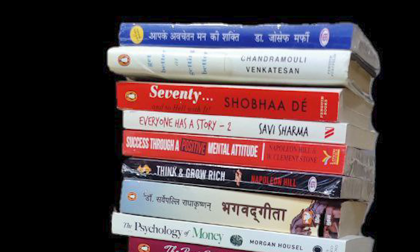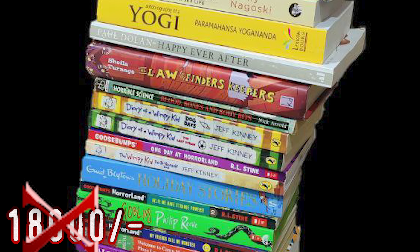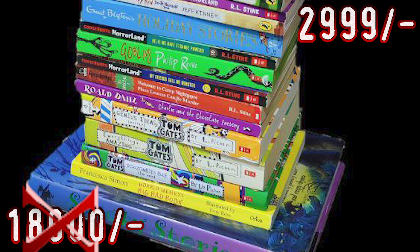Hi everybody! Lately I have purchased around 33 to 35 books worth rupees 18,000 in just rupees 2,999. So if you're a book lover and if you want to purchase books at the cheapest rate, keep watching this video with me. My name is Trilekha and you're watching Love2Learn.